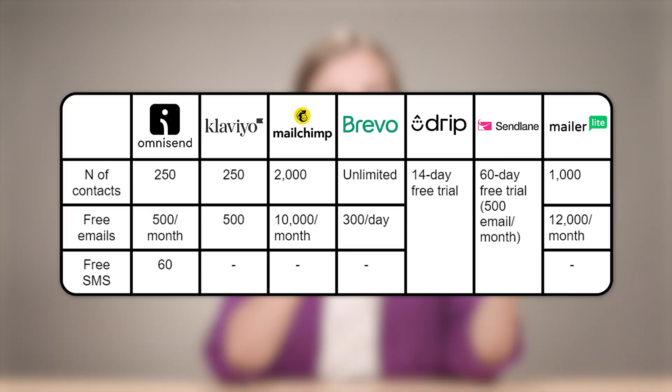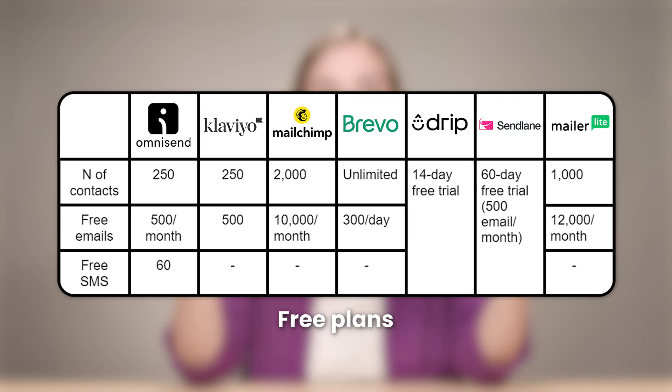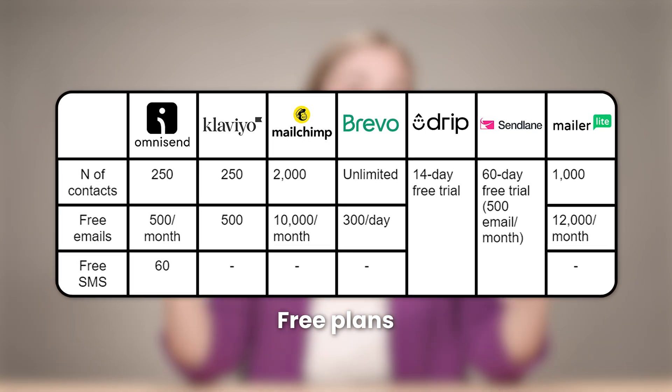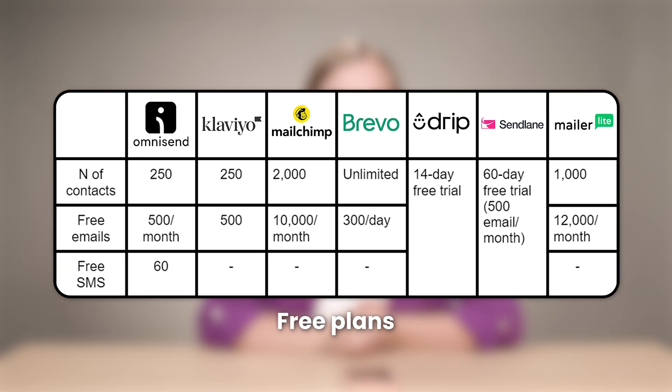The next ranking I wanted to share is how much you get with the free plan of each of these platforms. If you're in the frame of mind that you want to test things out and are wondering where you get the most room to experiment, that ranking is shown on the screen right now.